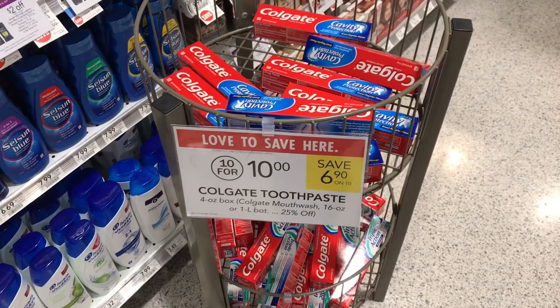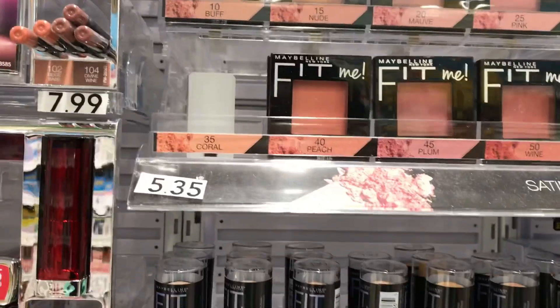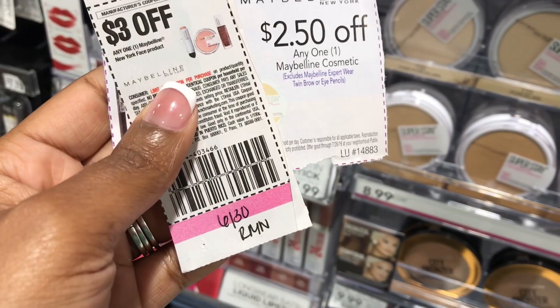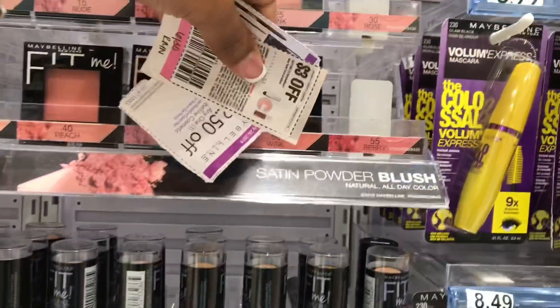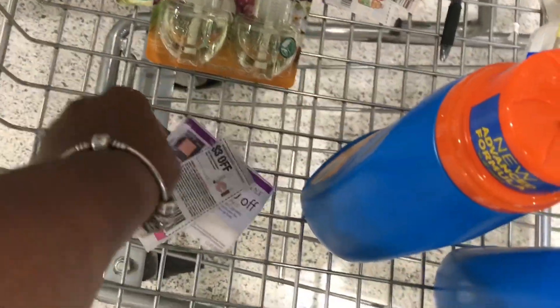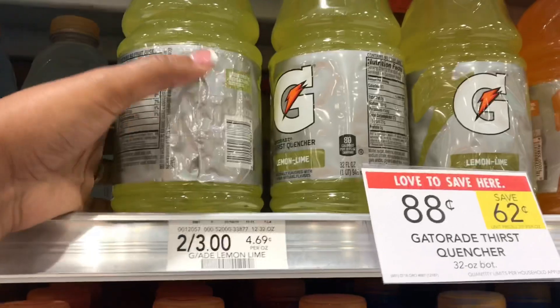You guys saw this deal on my last video — the Maybelline blush, priced at $5.35. I'm going to use a $3 off manufacturer coupon from the 6/30 RetailMeNot, plus a $2.50 off coupon from the Publix purple flyer. These will be free and actually a 15-cent money maker!